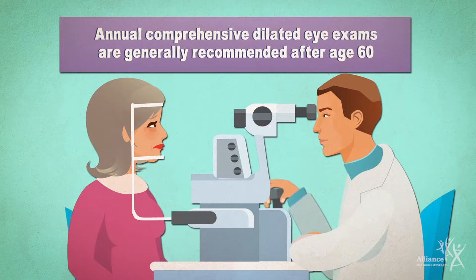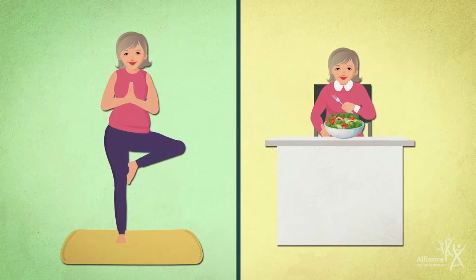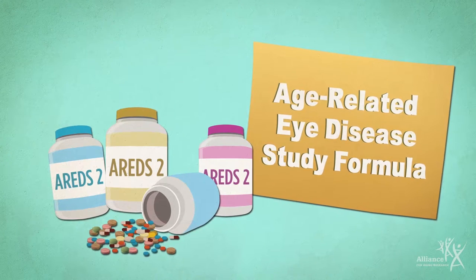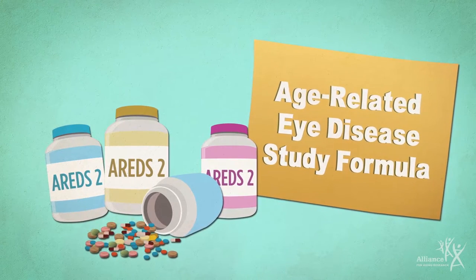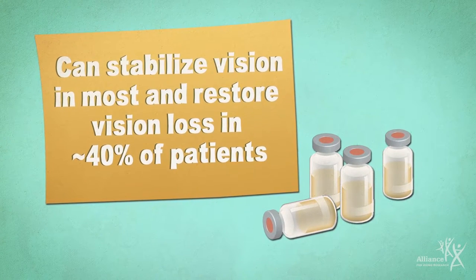The earlier AMD and other eye diseases are detected, the more treatment options are available. Although currently there are no treatments for early AMD, a healthy lifestyle can help you keep your vision longer. The AREDS II supplements — a combination of certain high-dose vitamins — have been shown to help slow vision loss in intermediate AMD. For wet AMD, there are treatments available that can help slow its progress and even restore vision loss in some.